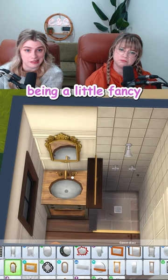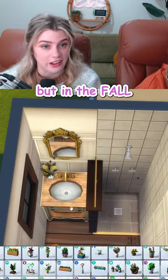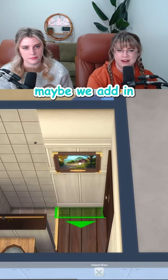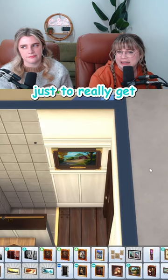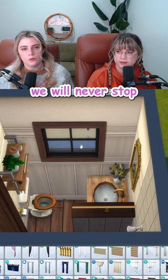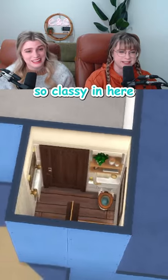I think we can get away with it being a little fancy in here. It's reading kind of French country, but in the fall. What exactly makes it the fall? I put dried flowers. Maybe we add in the farm picture too, just to really get the point across. I think people would have got it. We have another window directly looking onto a shower. We will never stop, but we can't add a blind. That's the bathroom done. So classy in here.